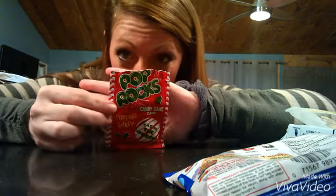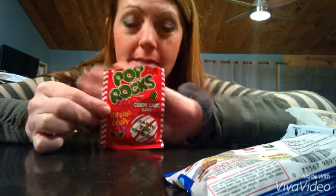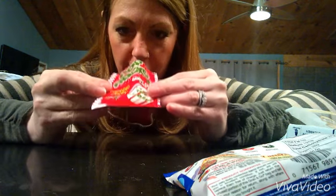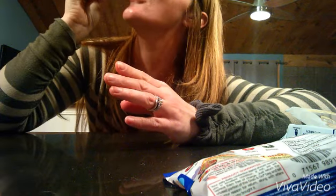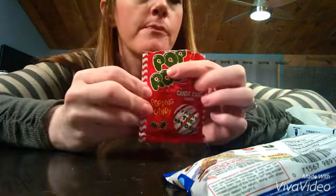It's pretty good. Okay, next product — these are candy cane flavored Pop Rocks. They do not taste anything like candy canes whatsoever, but they're really fun. You simply put it on your tongue, wait a few seconds, and the most amazing thing happens.